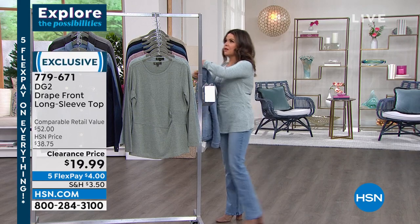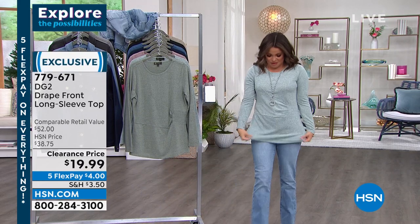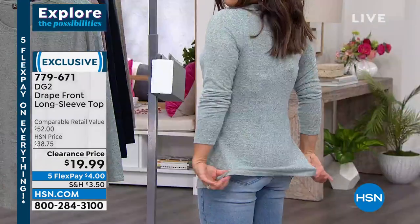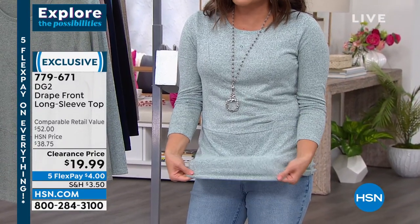I had to show you guys this sweater — I'm going to hang it up here. This sweater is incredible. At $19.99, let's just start with that because it's an amazing value. It is the softest brushed sweater knit.